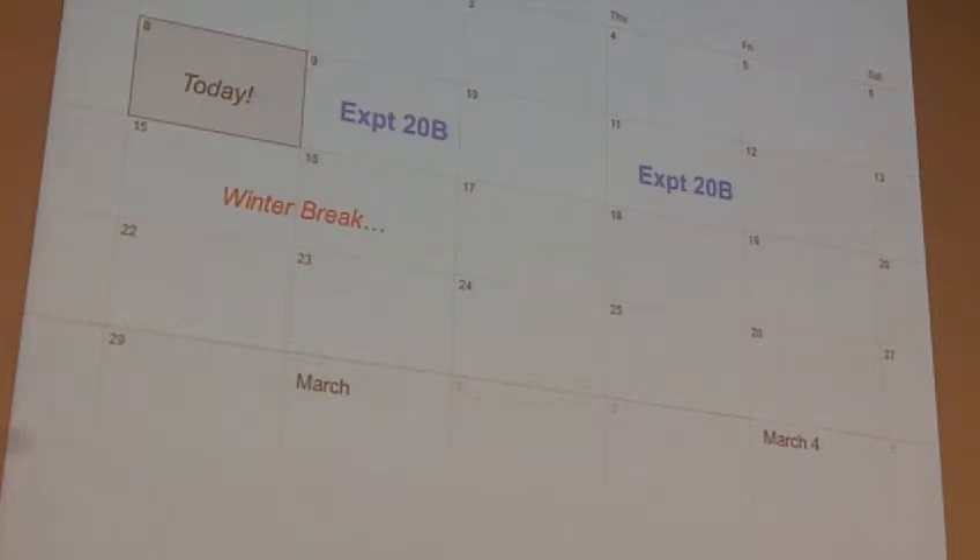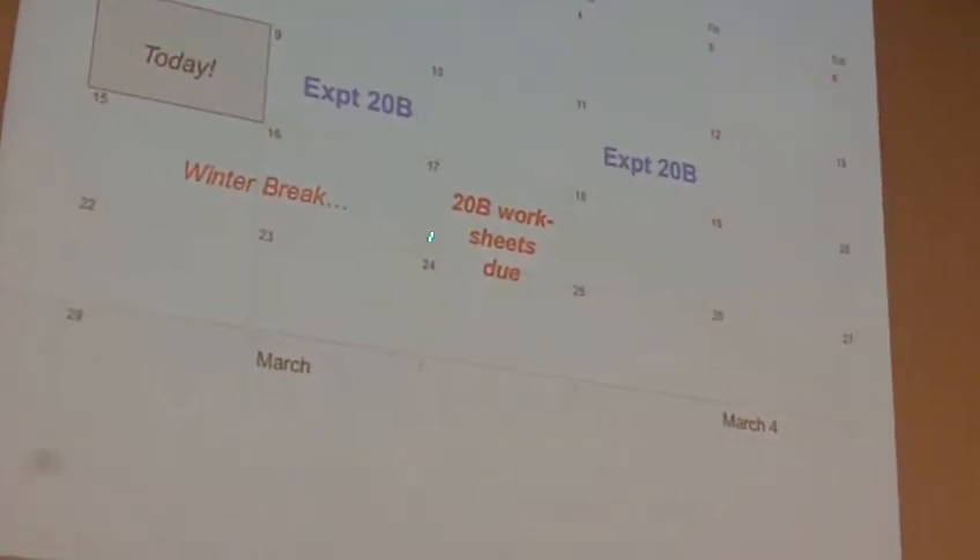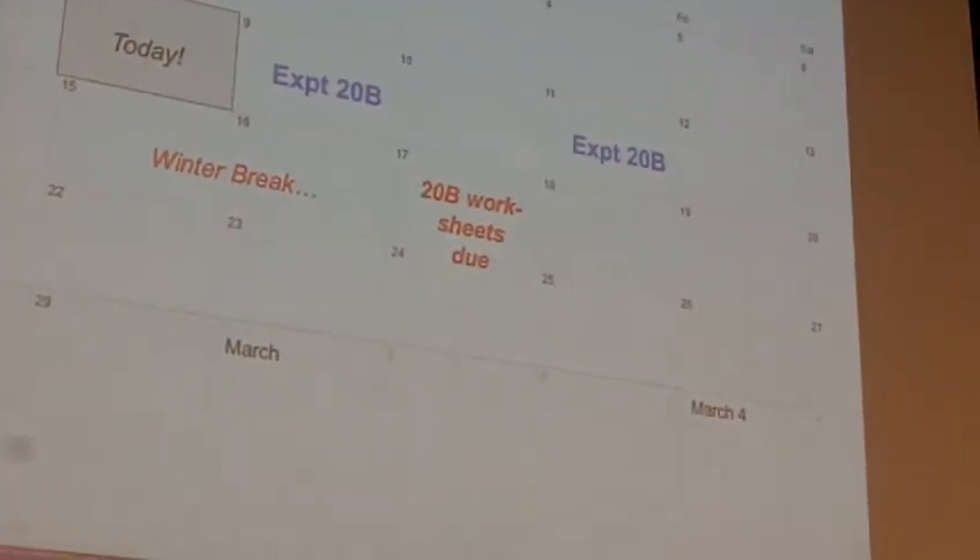So despite the fact that that's a Monday schedule, go ahead and head to workshop instead. If you have a conflict with a class that's meeting, just go to a different workshop. So your 20B worksheets are due on the 17th that morning.